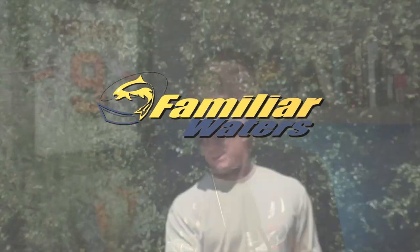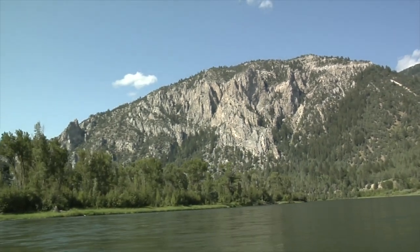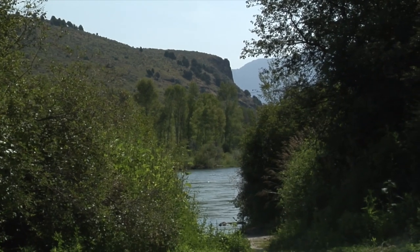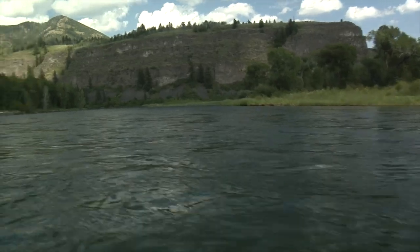Welcome to Familiar Waters and FW Fishing. I'm Mike Pulaski. Today I am fishing the South Fork — the South Fork of the Snake — and it is one of the world's top dry fly fishing rivers. It is phenomenal. It is loaded with cutthroat trout who seem to be constantly looking up. We're going to start off with foam and head to PMDs.